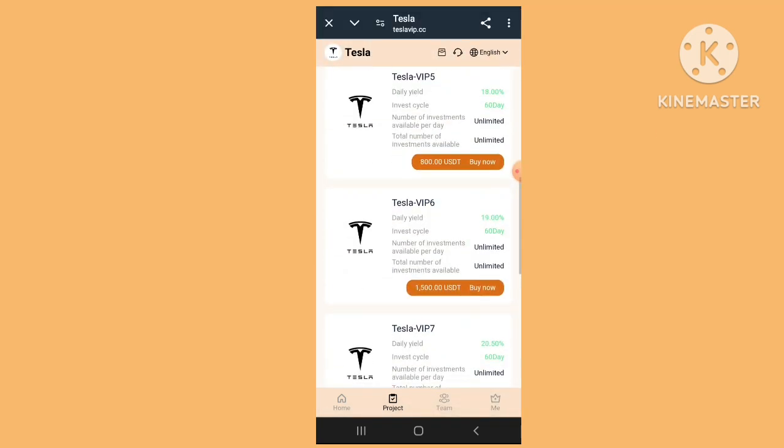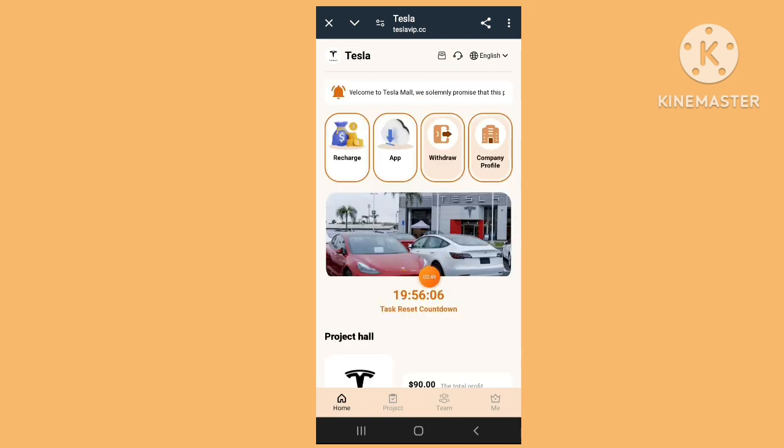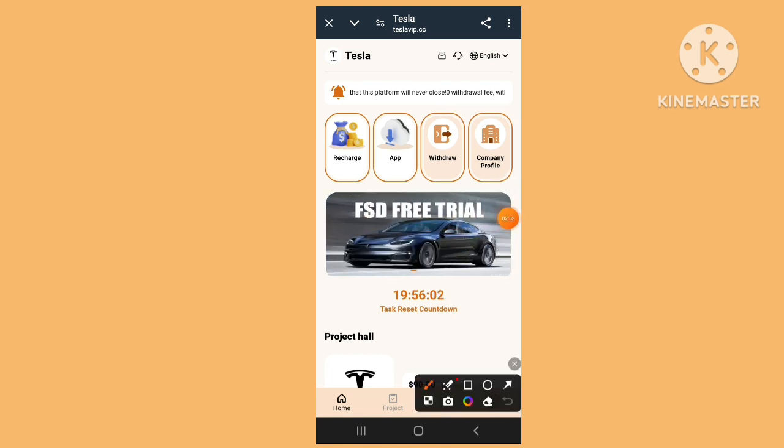You can check the first project and all the details. Customer service is available very easily. On the home page, check the project hold, reset time, and simple easy time — all is perfect.